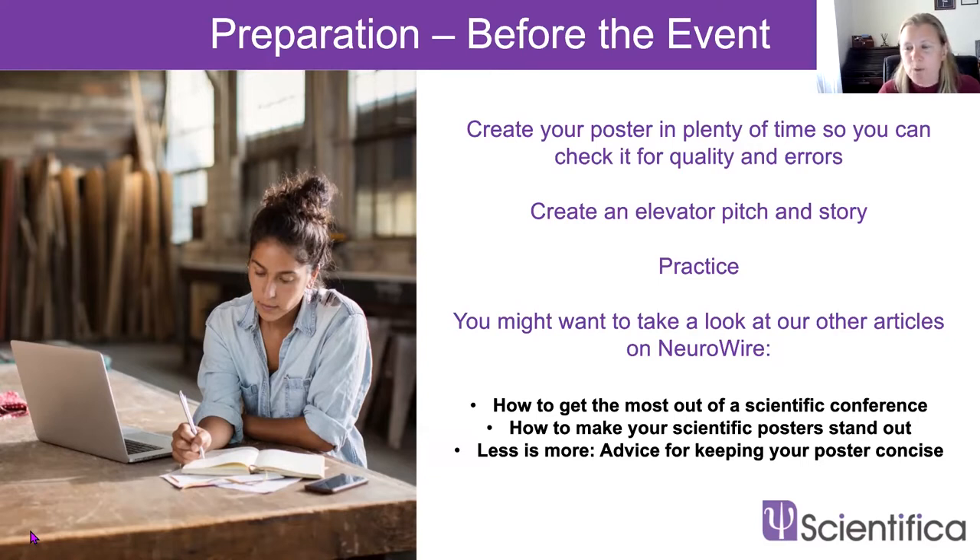It's essential that you practice your presentation — and this applies to a poster presentation or a short PowerPoint talk at a conference. Practice, practice, practice before you go to your conference. This will give you much more confidence. If you haven't created a poster yet, take a look at our Neurowire blog, which has articles on how to get the most out of a scientific conference, how to make your scientific poster stand out, and 'less is more' advice for keeping your poster concise.